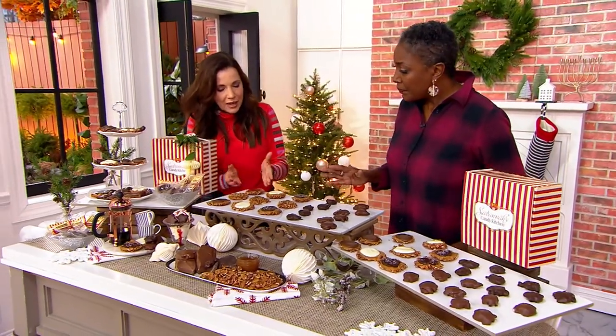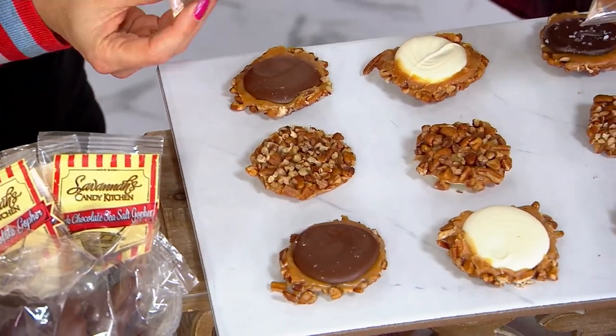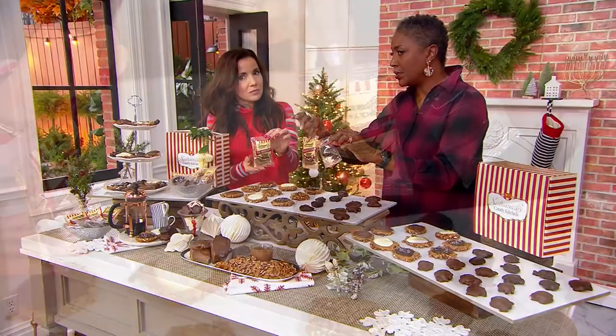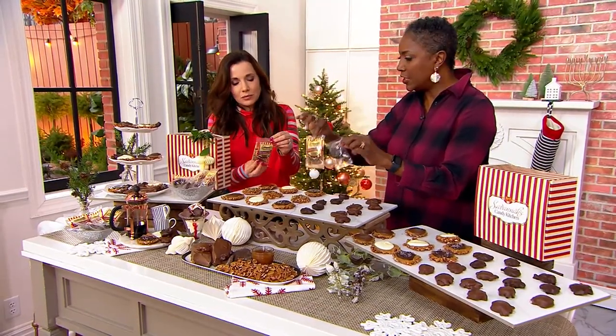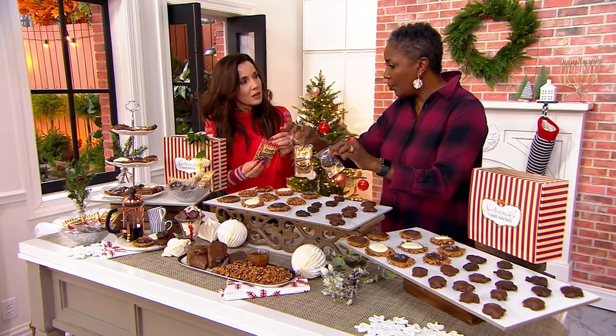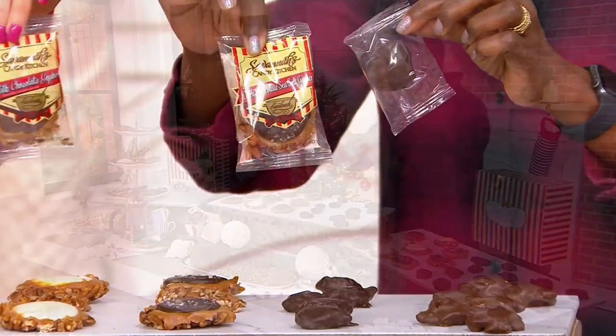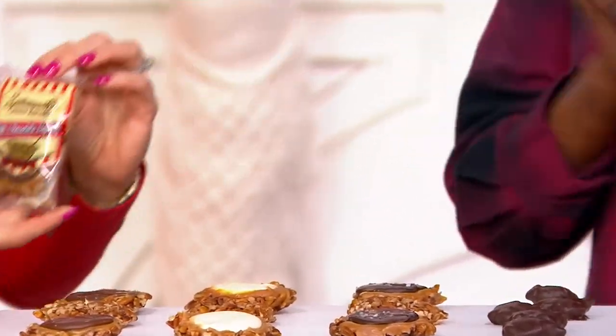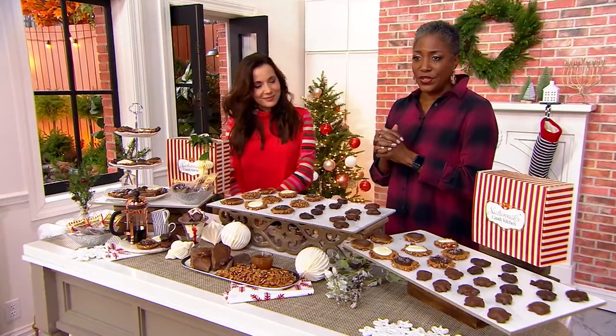They are so beautiful and they're individually wrapped, which we love — with all our concerns about people sticking their hand in the candy dish, we don't have to worry about that. Whether you put this out at work or have a family event with kids running around, it's a beautiful little gift to give.